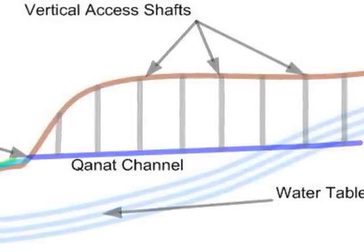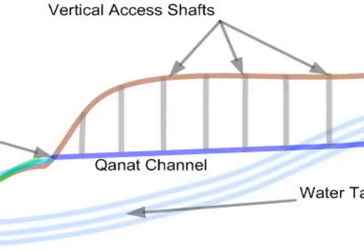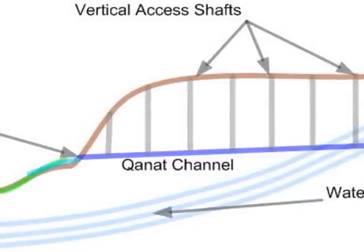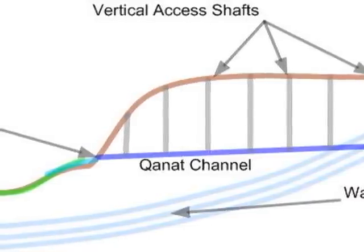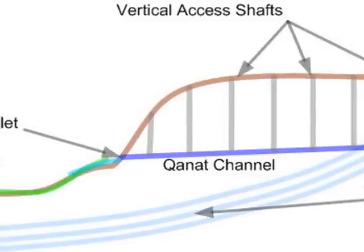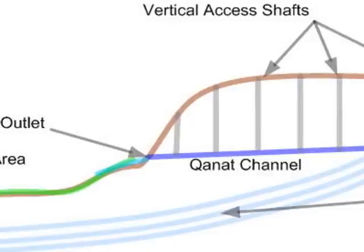Kanats are tunnels that begin in the foothills and mountains and wind gradually downhill to bring water to settlements. Kanats are hand-dug, so vertical shafts were placed every 20 to 30 meters along the length of the tunnel. These vertical shafts were used to excavate the sand from the tunnel and to service it. The soil that was brought up was usually placed in large mounds around the shaft openings to provide protection from surface runoff.